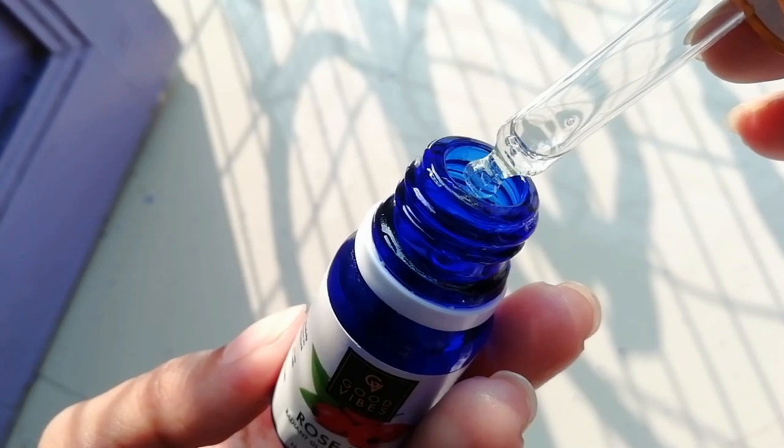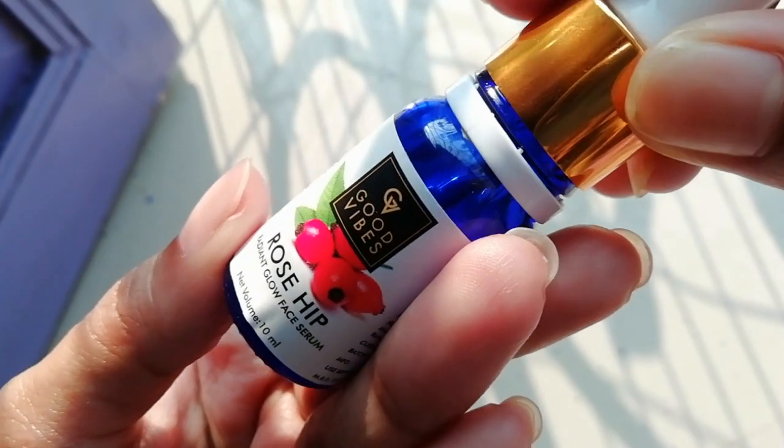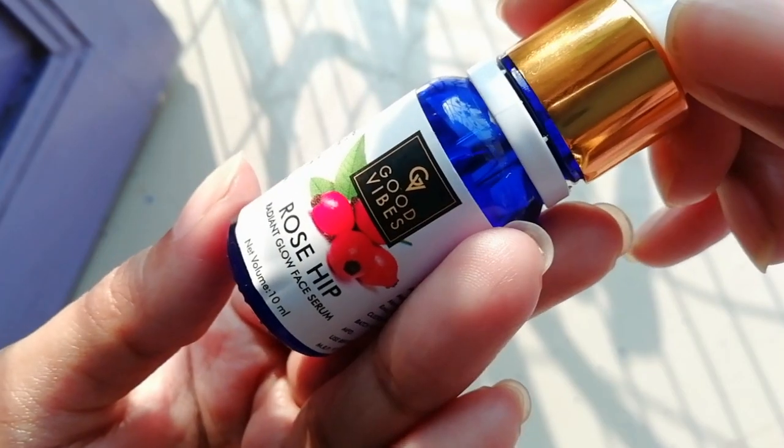My skin is normal to sensitive, and sometimes it is oily too. My skin is actually good — if you are my old subscriber, you will know that there are no major issues with my skin. After watching reviews of this product on YouTube, I purchased it and used it for 7 days.